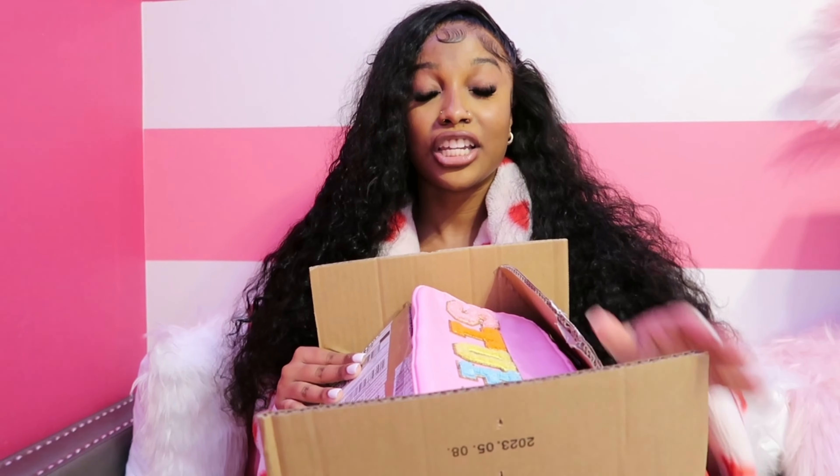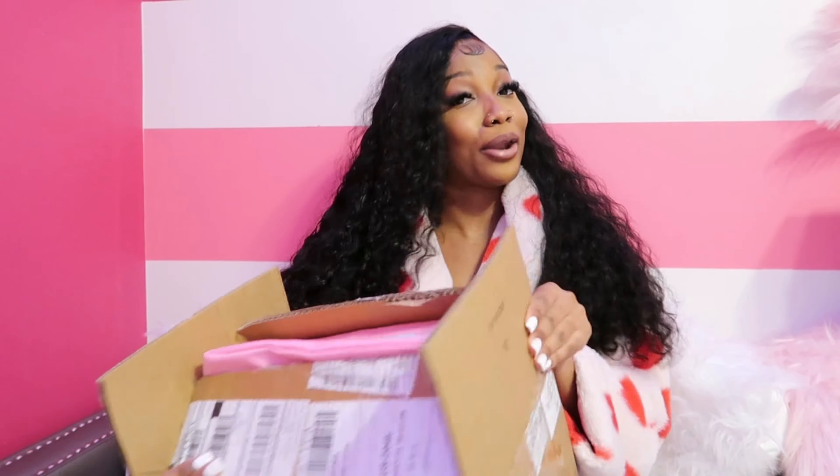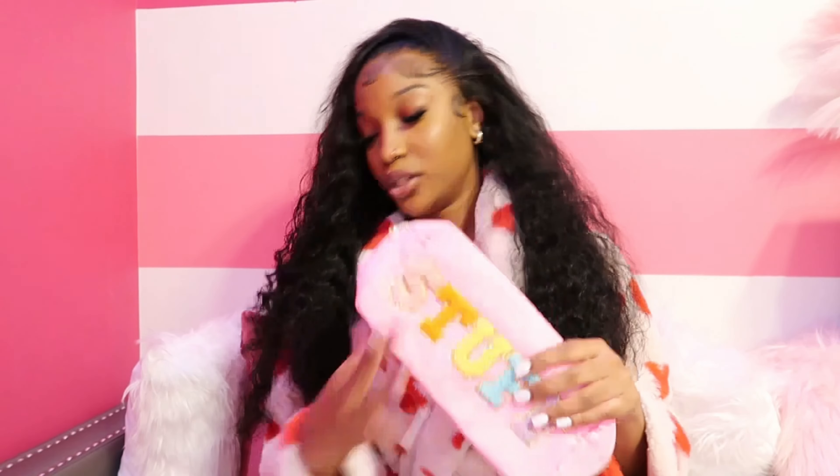Hey you guys, welcome back to my channel! My name is Cherish, if you did not know. Today I'm going to be doing a Shein accessories haul — so we're not doing clothes today, we're doing accessories. They sent me over accessories in a big box, and you know it's hard to get Shein to send you a box, so I feel special. I got a box!